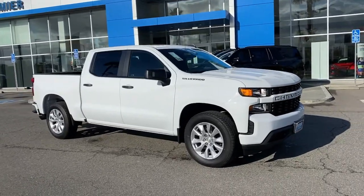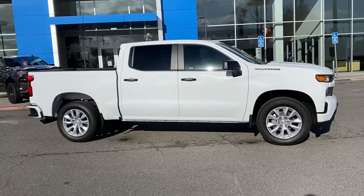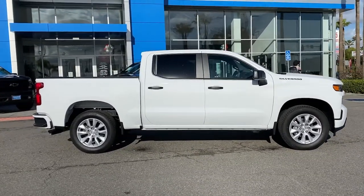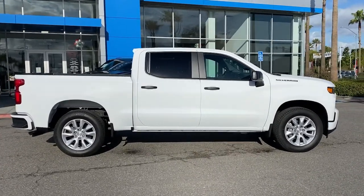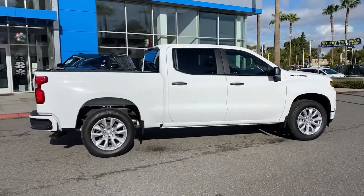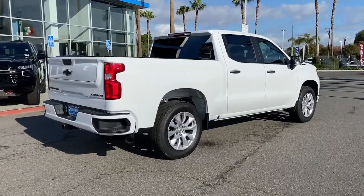Get acquainted with the 2022 Chevrolet Silverado. The all-new Silverado builds on its heritage with an improved bed design, increased cargo capacity, customizable technology, refined comfort and safety features, and even bolder strength. The following are some of this vehicle's highlighted options.